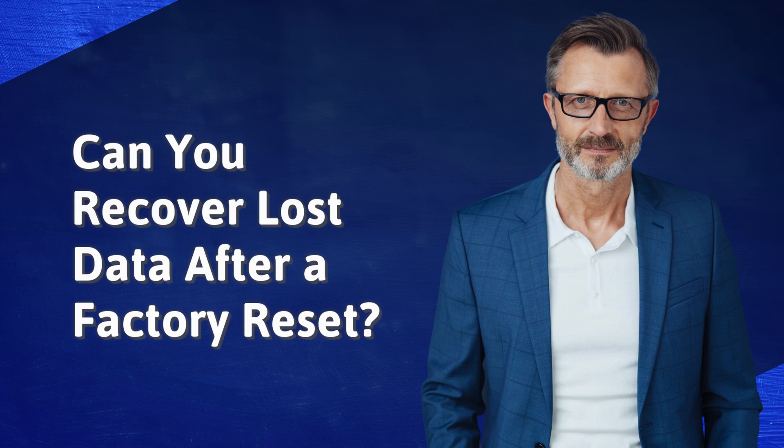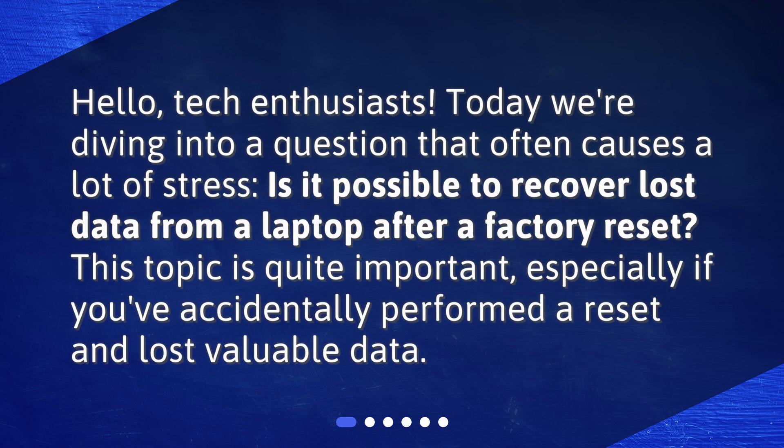Can you recover lost data after a factory reset? Hello, tech enthusiasts. Today we're diving into a question that often causes a lot of stress: is it possible to recover lost data from a laptop after a factory reset? This topic is quite important, especially if you've accidentally performed a reset and lost valuable data.